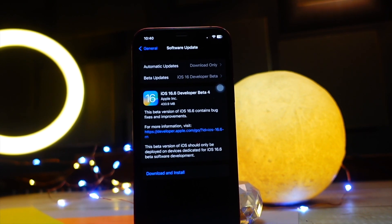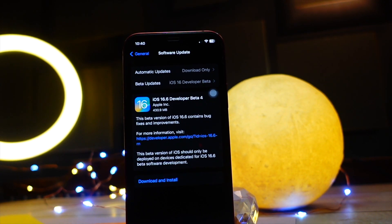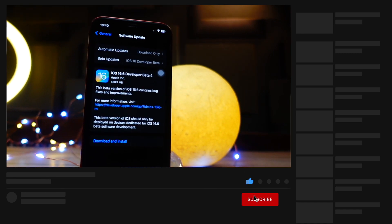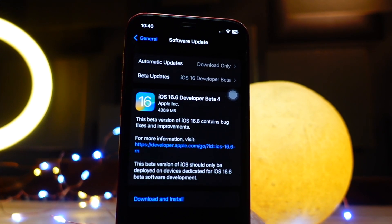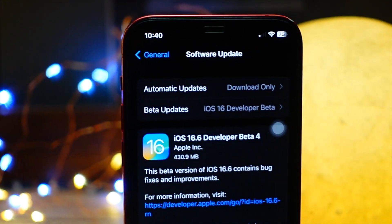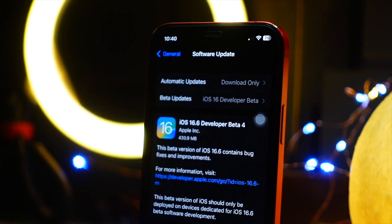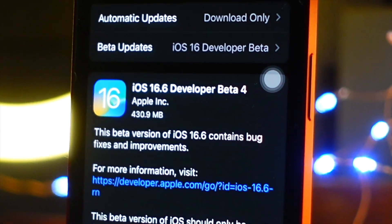Hello everyone! In this video we are going to talk about iOS 16.6 beta 4. iOS 16.6 beta 4 is here — every week we have something to talk about. We got iOS 17 beta 2 last week, and this week we got iOS 16.6 beta 4. We are going to talk about what's new, whether it's worth installing, and we'll also focus on the release date of iOS 16.6 at the end.